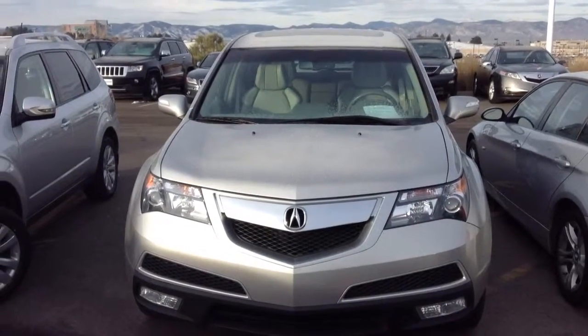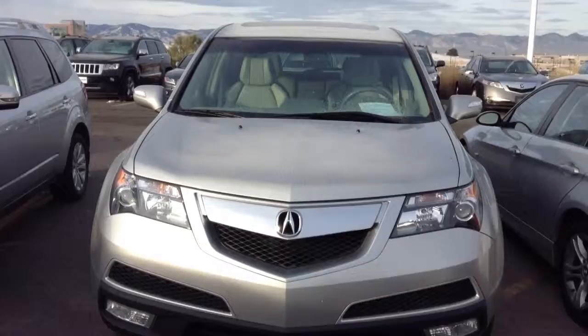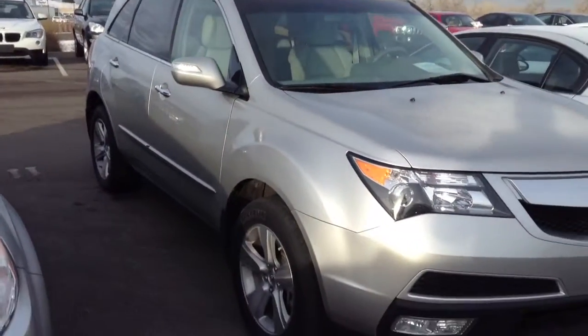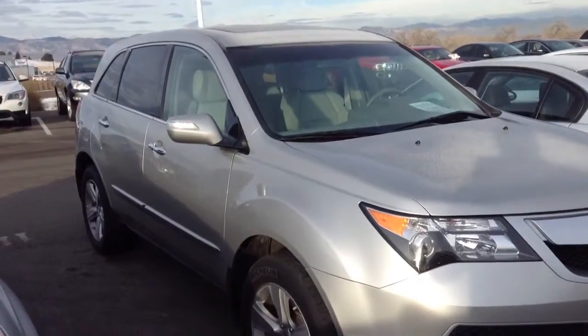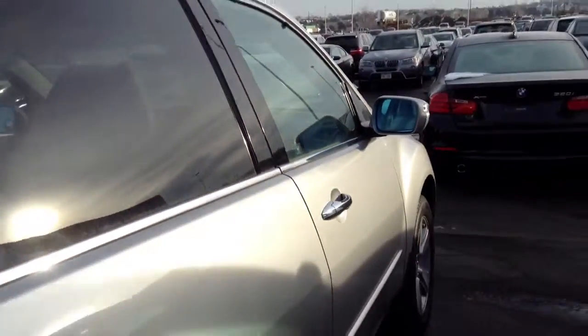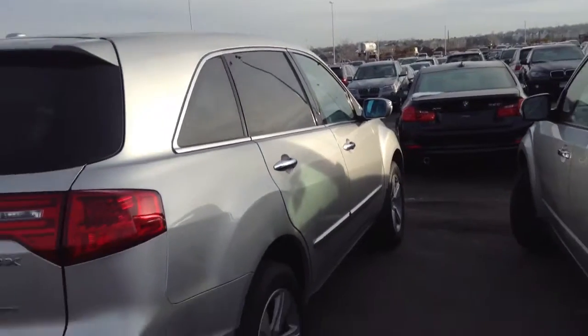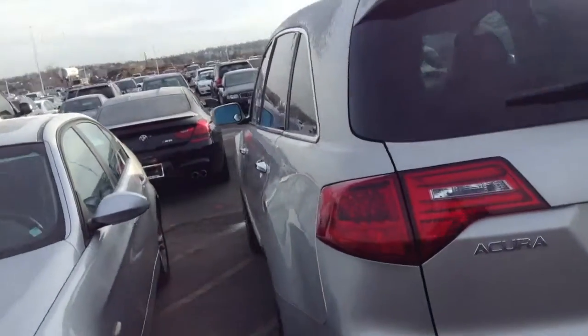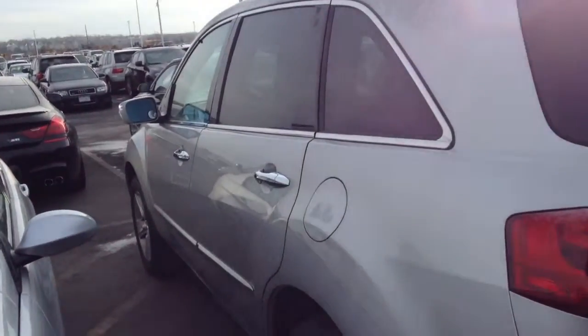Hi Dave, this is Tyler Woodward from Shamp BMW. We spoke a couple weeks ago, but I've been keeping my eye out for an Acura. I don't know if you're still looking or not, but here's a 2011 MDX with just under 40,000 miles. The doors are locked but the interior looks like it's in great shape, and the body too — I don't see any dents, scratches, or dings. It does look like it has the technology package, backup camera, and navigation.